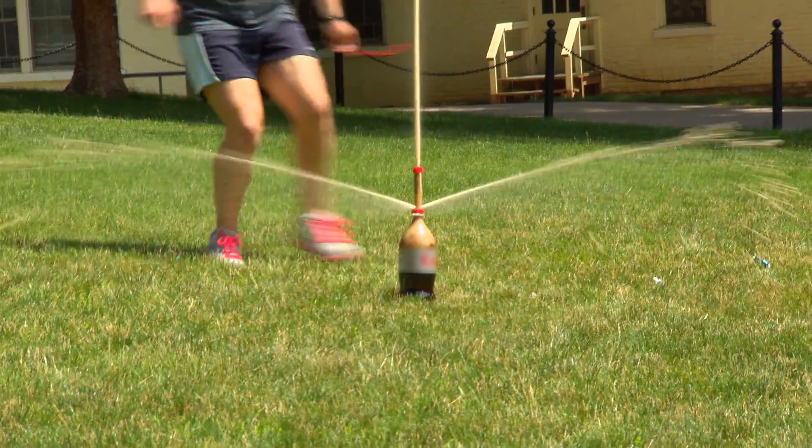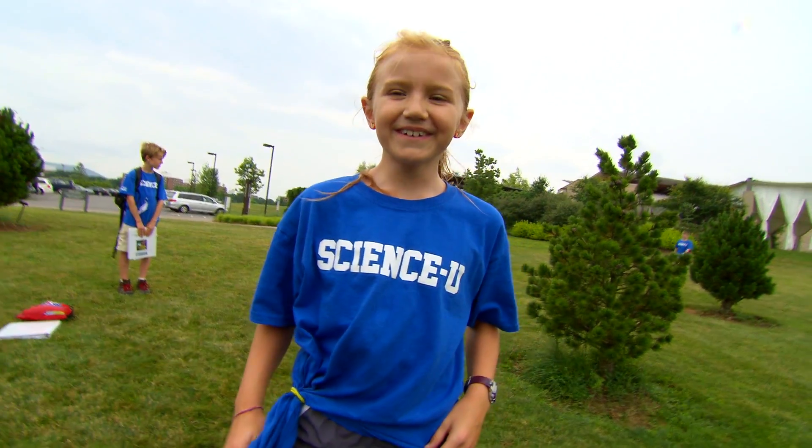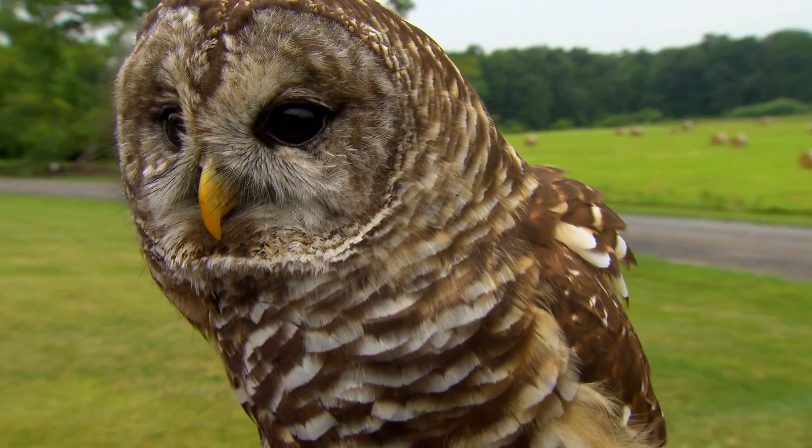When I say science, you say you! Science U! Science U! Hoo hoo hoo! Hoo hoo! Who? An owl!